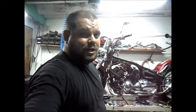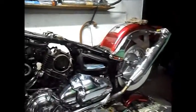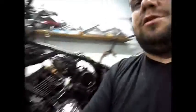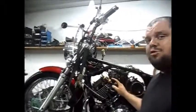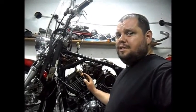Uma drag — eu chamo de drag, mas o correto é uma Yamaha Dragstar 650. Vou mostrar aqui pra vocês, uma drag bonitinha. O filtro de combustível dela — é uma drag 2008, modelo 2009 — nunca foi substituído.